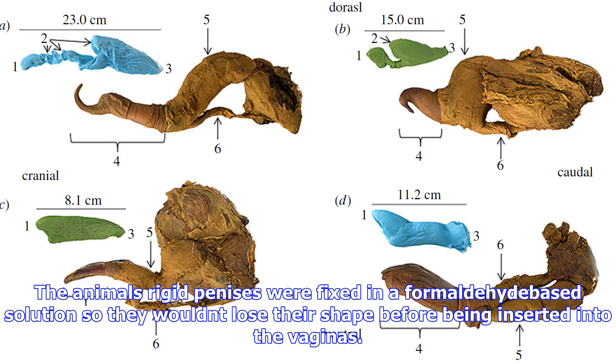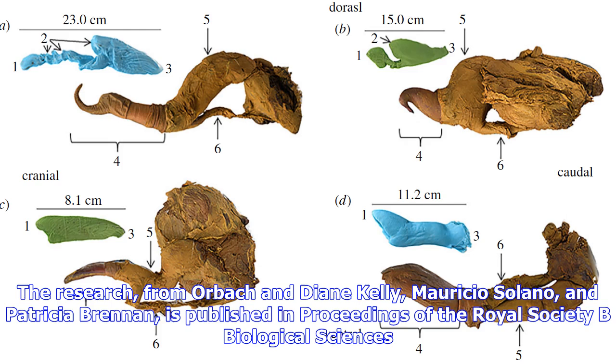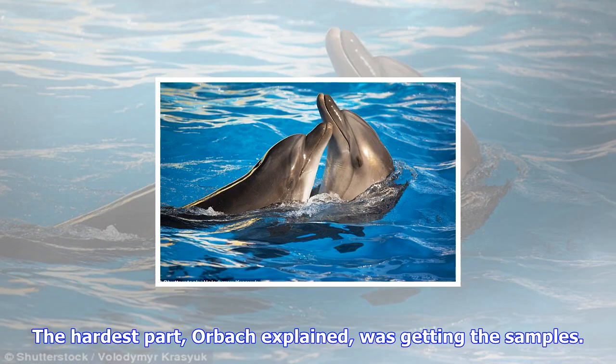We pumped saline from a pressurized keg into these penises to fill them with fluid and simulate an erection, she told me. The animals' rigid penises were fixed in a formaldehyde-based solution so they wouldn't lose their shape before being inserted into the vaginas. The research, from Orbach and Diane Kelly, Mauricio Solano, and Patricia Brennan, is published in Proceedings of the Royal Society B Biological Sciences.